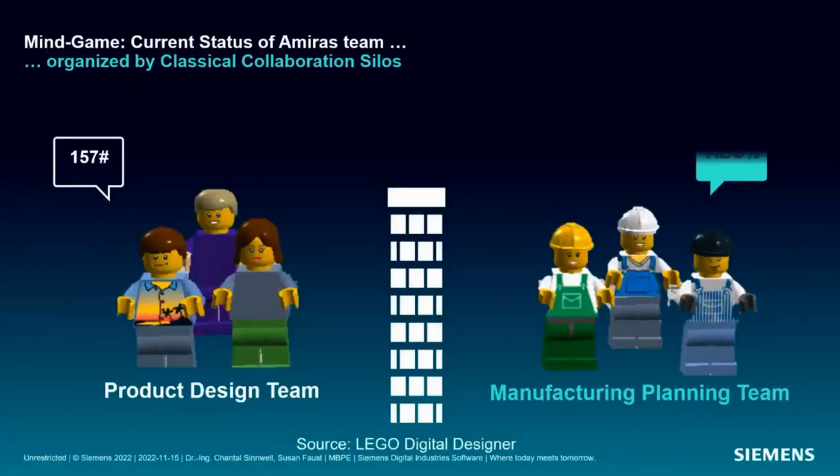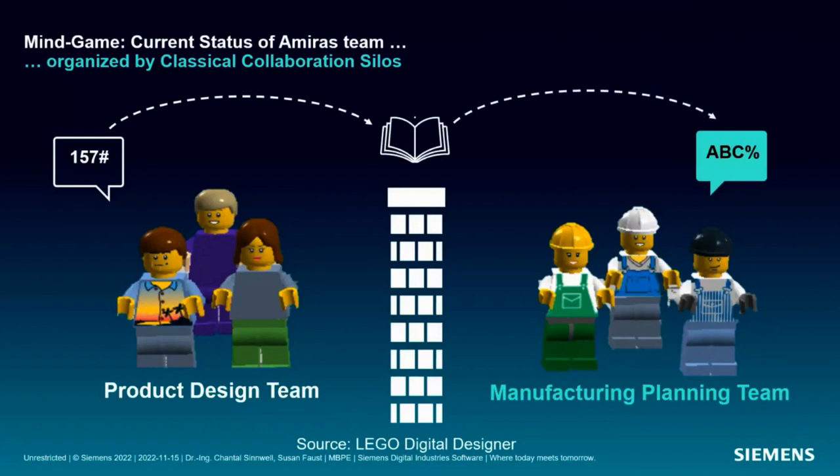The project starts and everyone jumps into their own work. But after some time, Amira identifies that her manufacturing planning team and product design team don't collaborate with each other — they work in silos, speaking different languages. Therefore the progress is too slow and the results are not at all synchronized. Sounds familiar?